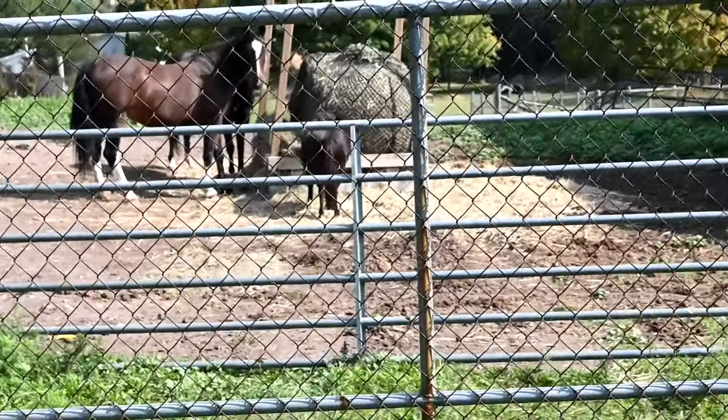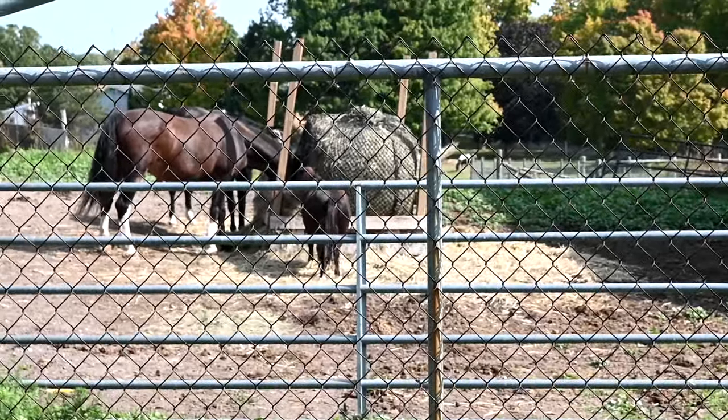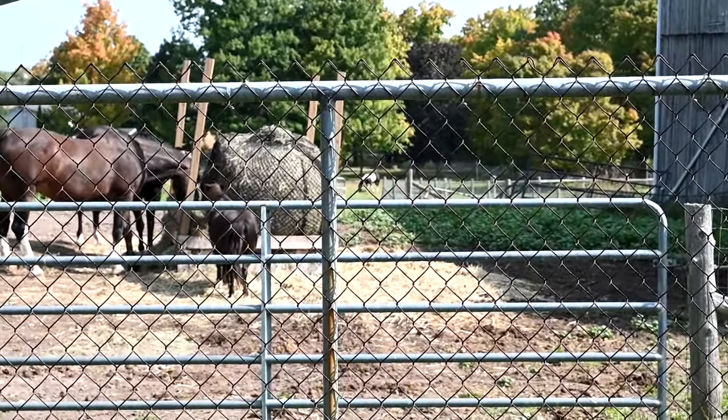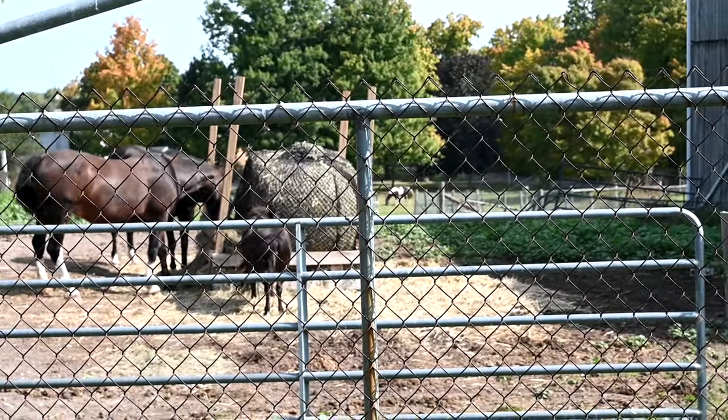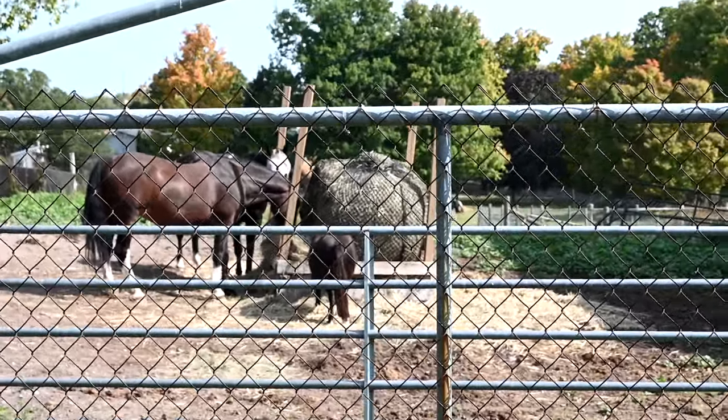Good morning guys, welcome to today's video. Today is Hay Day on the farm - getting a bunch of round bales delivered. Our horses went through one round bale in a week, and it was kind of my fault because the hay net came out. So this morning I went to get a new round bale, put the slow feeder over it properly this time. Hopefully it'll last longer than a week. Last year I estimated one round bale per month.